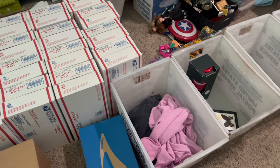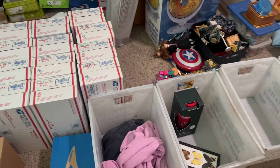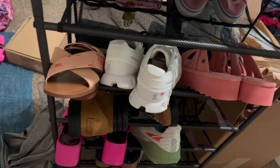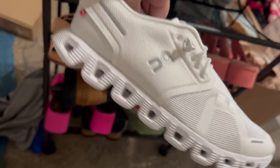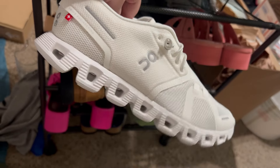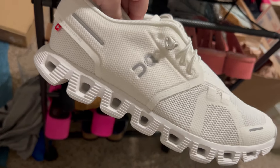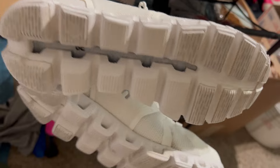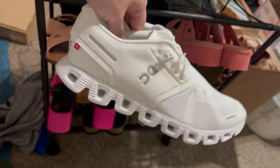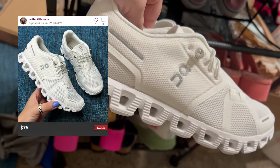That is what is going out today — I just have to get all of this packed up, put in my bins, and set it out on my porch for pickup. I also have these On Cloud shoes right here that I just listed. Anytime I find On Clouds specifically in all white in women's sizes, they seem to sell super fast. These ones were in amazing condition, very clean, and they sold super fast for around $75 on Poshmark.